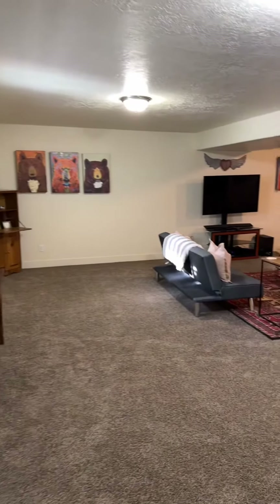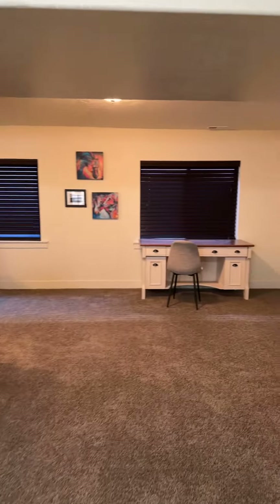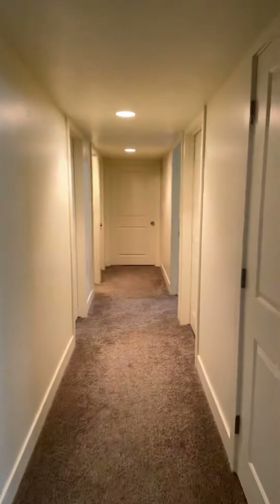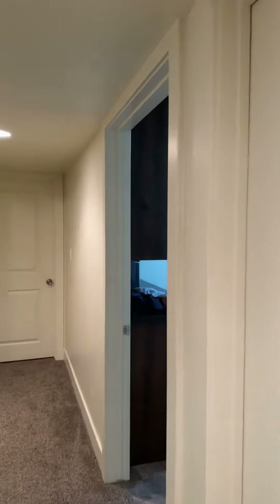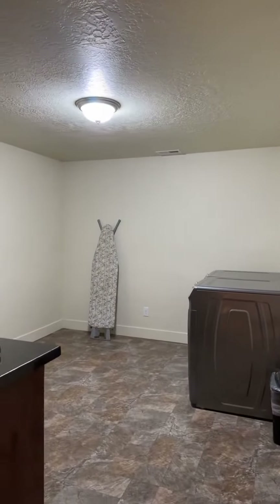Such a great space down here. There's also a bathroom down here, two unfinished bedrooms, a very large laundry room. And at the end of this hall is a great storage room.